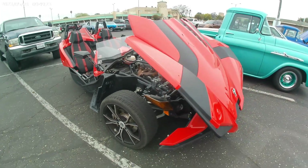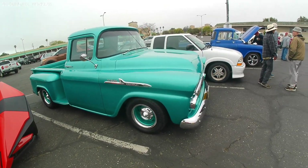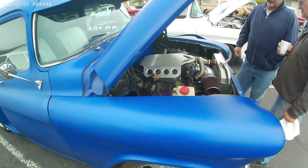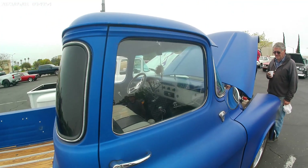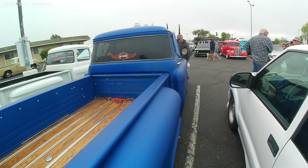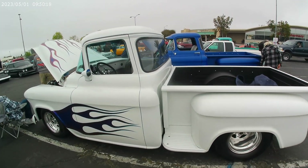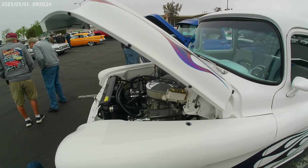Bring that baby down — that's a 3100. Little Harley hauler. Tubbed out rear end on this one. Looking good. Nice flame action. Looking right.